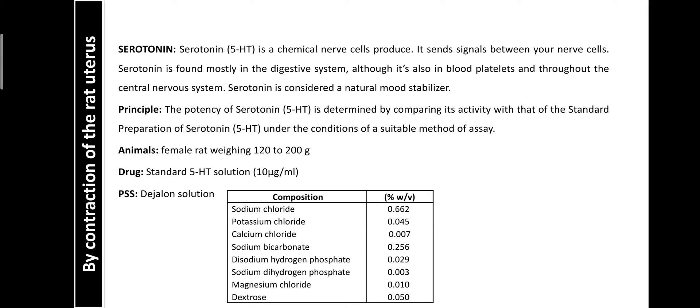Serotonin is mainly found in the central nervous system, where it acts as a neurotransmitter, helpful for neurons to communicate with each other. In the CNS, serotonin plays an important role in mood stabilization and in regulating emotional behavior.